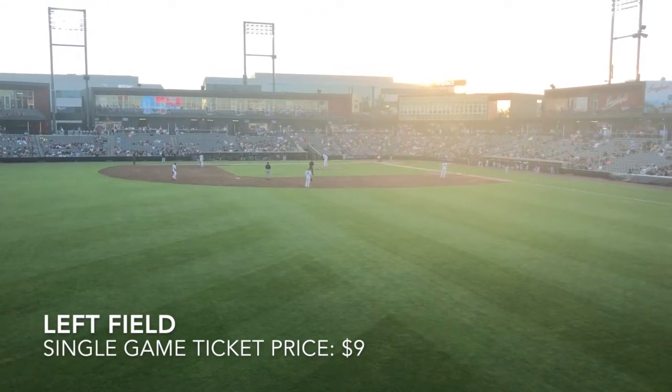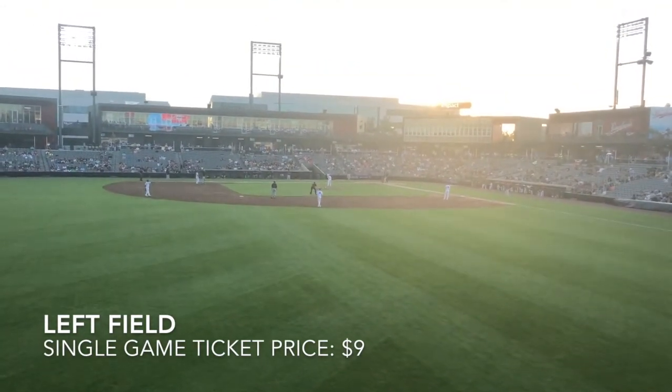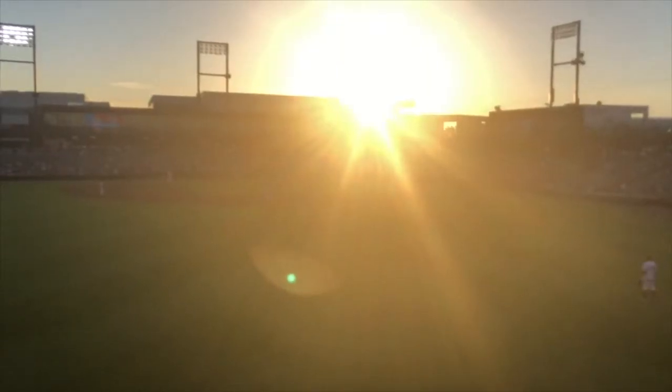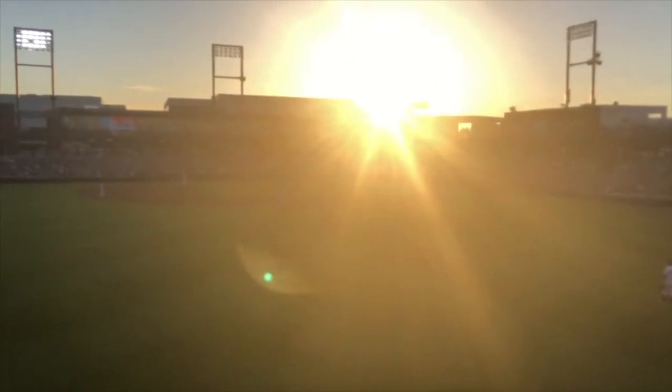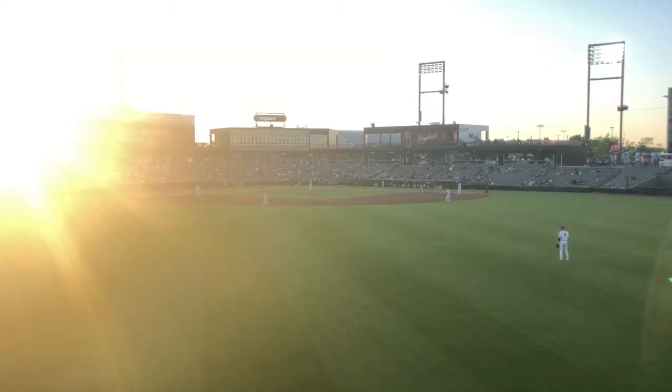Out in left field, you're far from home plate, but you have a beautiful view of the entire field. There are no seats in left field, but a ticket can be purchased for $9 for a bleacher close by in right field.